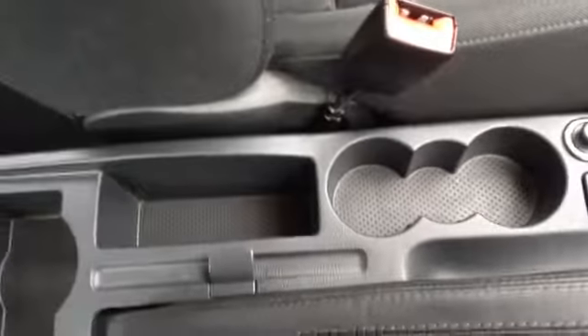There is further additional storage here in the centre via two cupholders. The vehicle also has Bluetooth connectivity with call buttons on your steering wheel, as well as volume up and down controls.